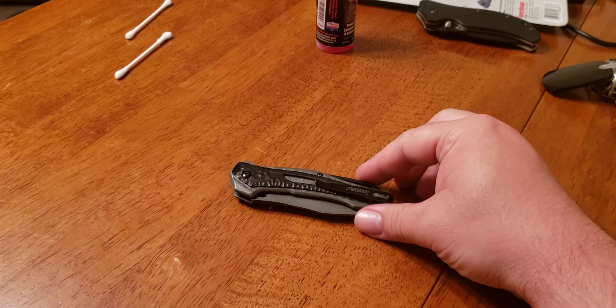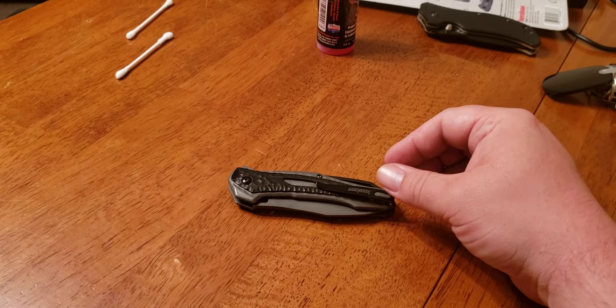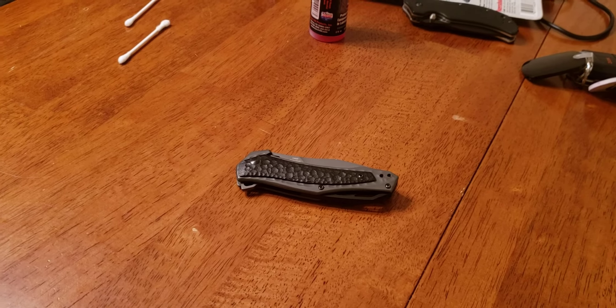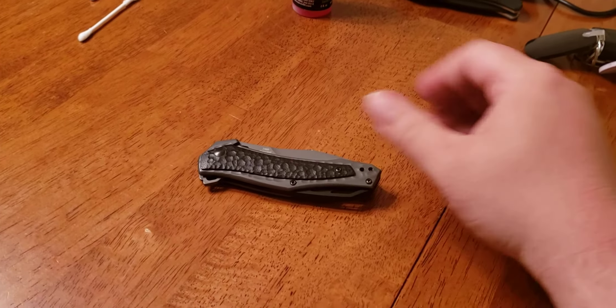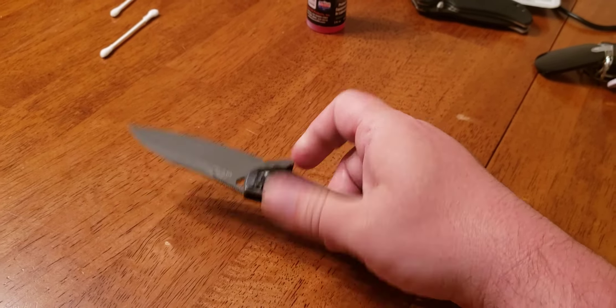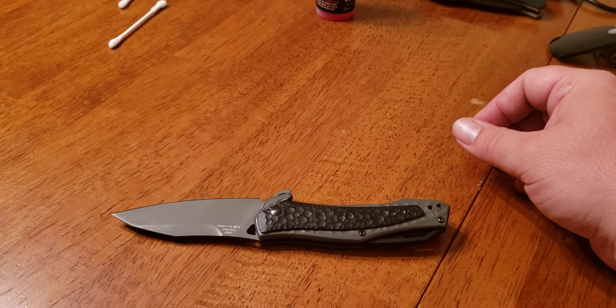Then I went and picked up the Dividend, and this one just went into my drawer. But I have used it a few times prior to that. It is a decent knife — it's got good steel, good blade, Speed Safe assisted open.